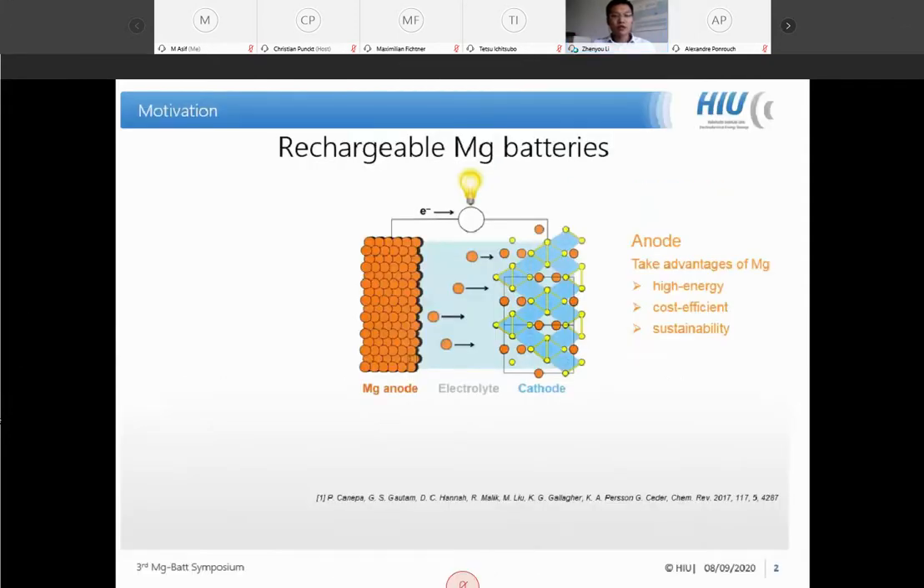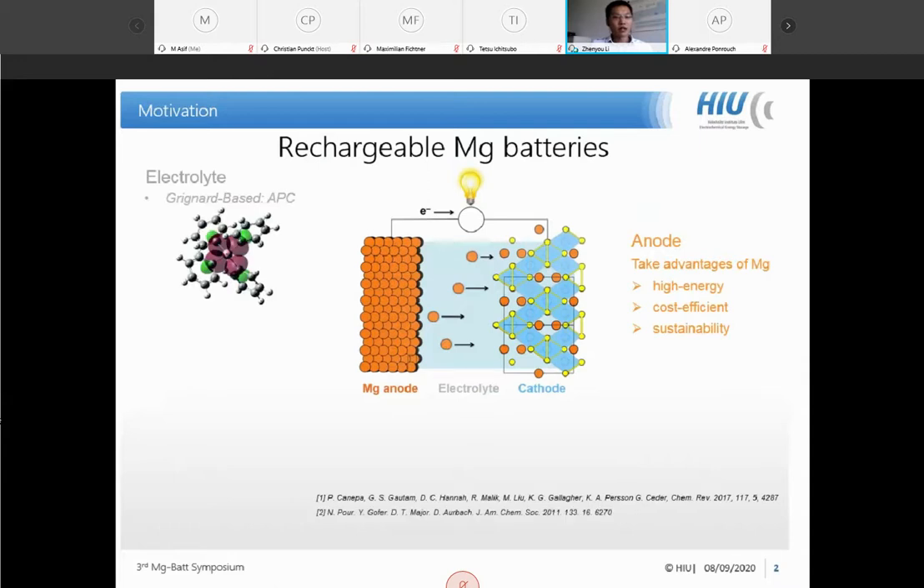A brief introduction to magnesium batteries: rechargeable batteries utilizing a magnesium anode could provide high energy density, be sustainable, and be cost-efficient because we are using abundant materials in this system. During the past two decades we have seen a lot of progress in the field of magnesium electrolytes, and several successful magnesium electrolyte systems have been developed — for example, the Grignard-based APC electrolyte, which is widely used in the community.